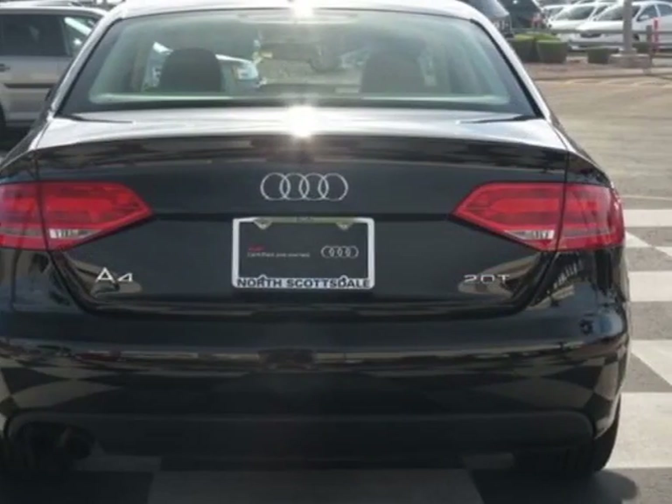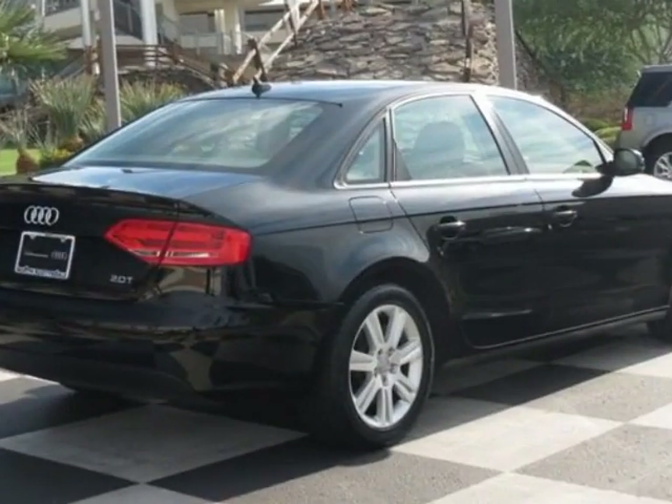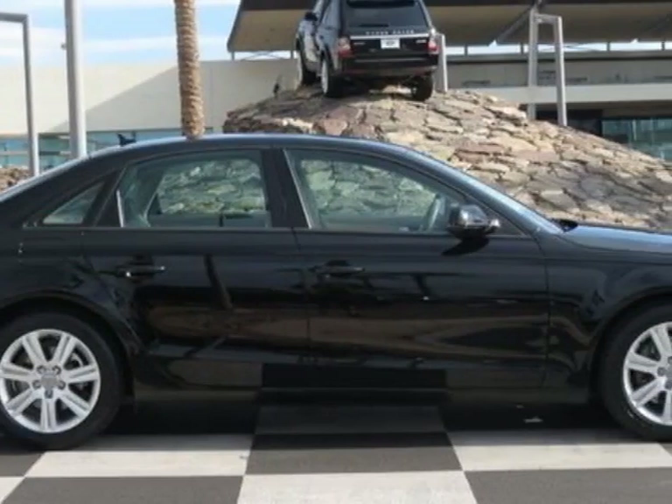This vehicle gets an estimated 23 miles per gallon in the city and an estimated 30 on the highway. This A4 boasts a 2.0 liter inline 4 engine and has a CVT transmission.